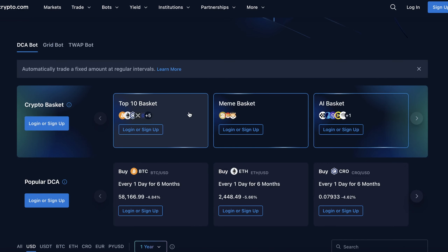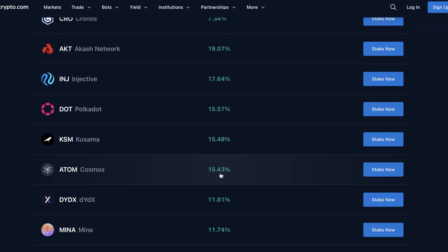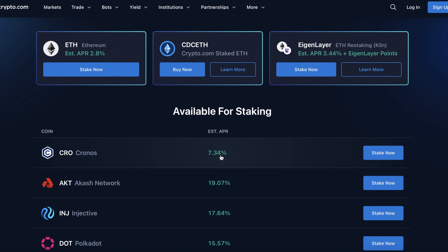If you go over to Yield, there are all kinds of different ways to build wealth on Crypto.com as well. With staking you can stake certain cryptocurrencies for up to nearly 20% yield — Injective is bringing 17.64% APR, AKT is bringing 19.07% APR, Cosmos is bringing 15.43%, and Cronos — the native cryptocurrency for Crypto.com — is bringing 7.34%. I do always recommend being careful with yield farming because even if you make 20% but the coin drops 40%, you're still upside down on the investment.